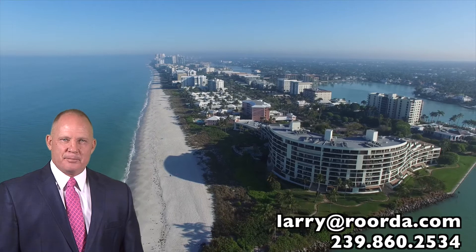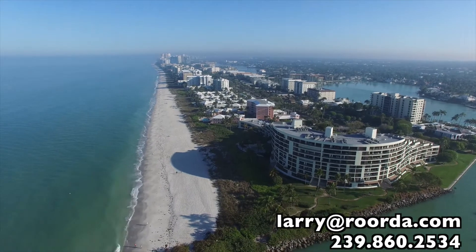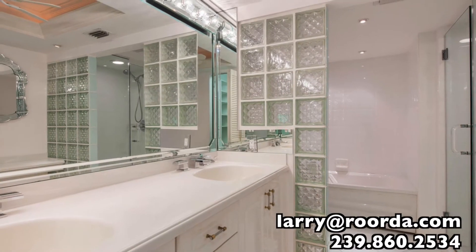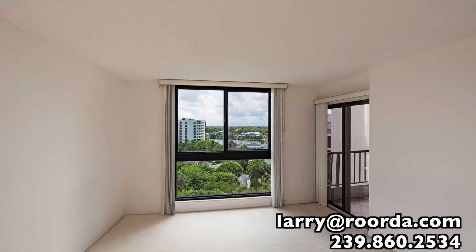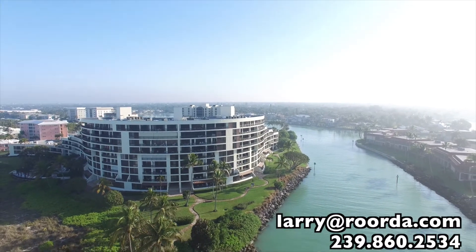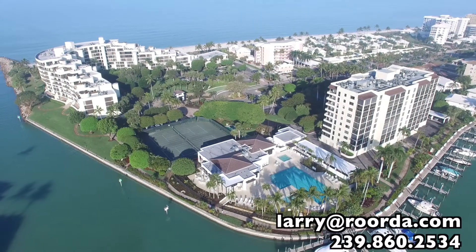Welcome to arguably the best view in Naples. An ideal floor plan of three bedrooms and three full bathrooms plus a den and powder room, located on the eighth floor in highly sought-after Admiralty Point. This is not to be missed.